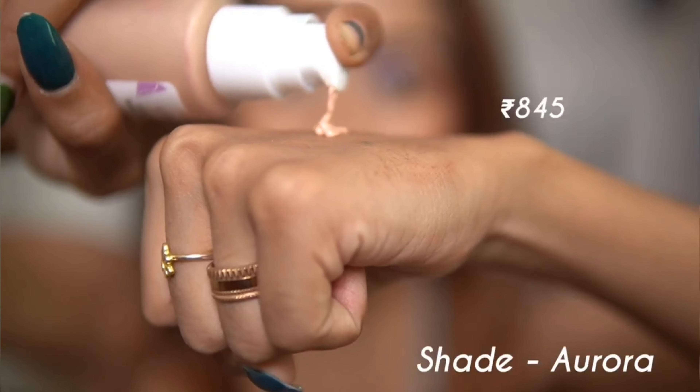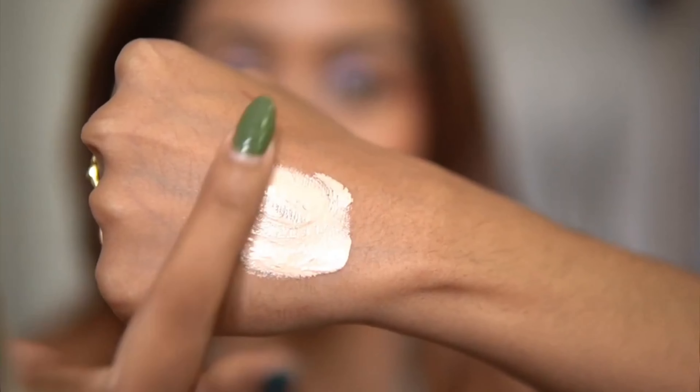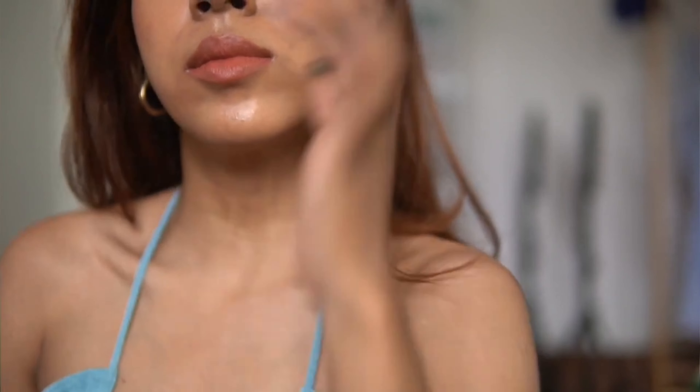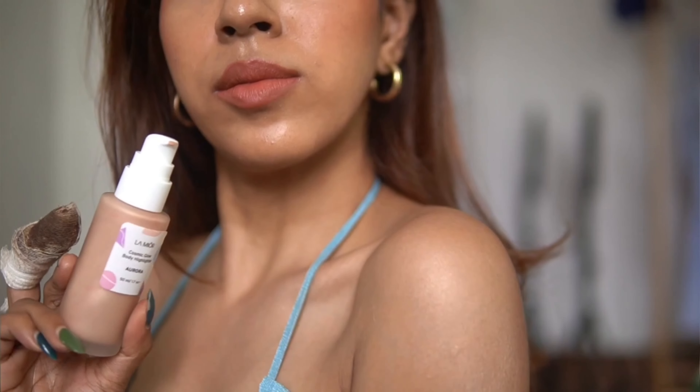Having something like this is quite versatile because you can use it in many different ways — on your body, or mixed with your body lotion. My favorite part about this body highlighter is that it dries up very quickly. Just be very quick when you're applying it, because once it sets, it sets.